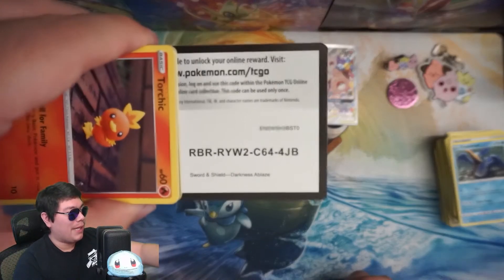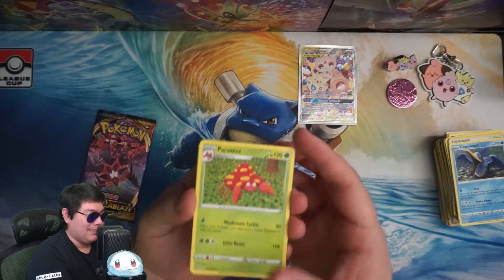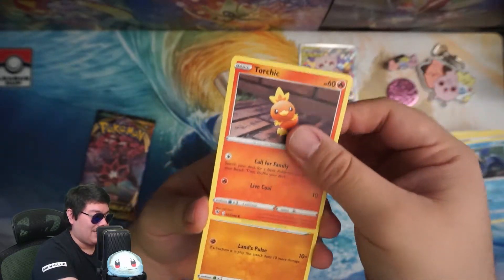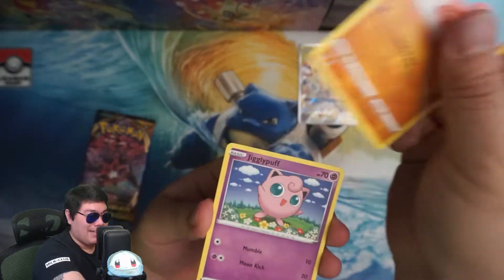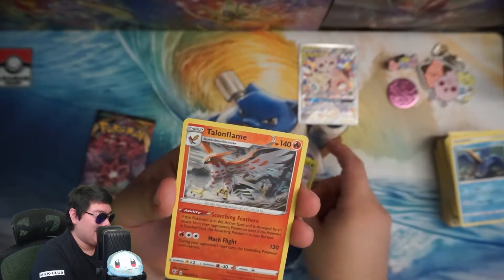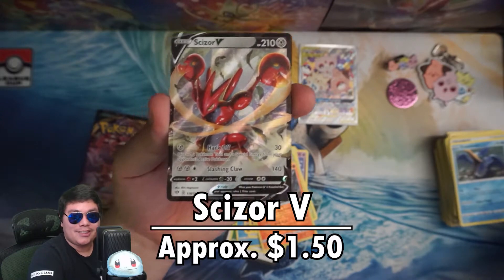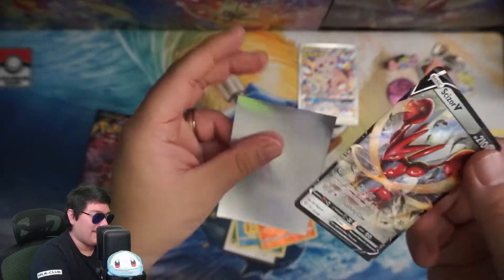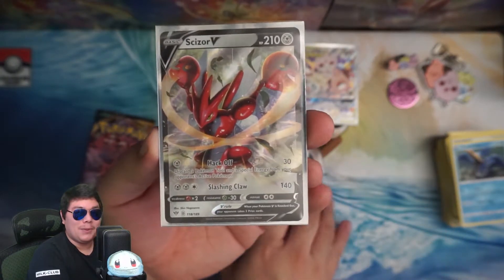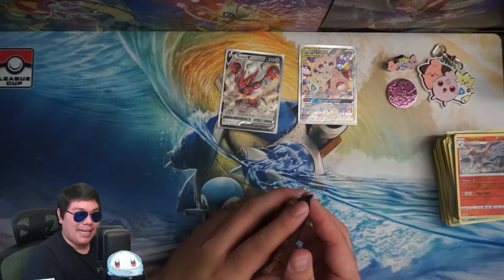If this were a 'should you buy this' video, this would be a hard no right now. 10 packs and nothing really good. And if you're getting this for someone that's into playing Pokemon, a lot of these things are not in legal standing anymore, so you can't use them in actual gameplay. Talonflame Reverse — at least we're getting a card here finally. It's a Scizor V — this thing's probably worth about a dollar or two. Still not a lot, but still a pull nonetheless. Took us till Darkness Ablaze to get something.